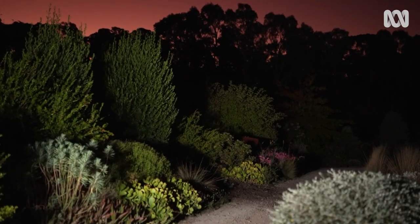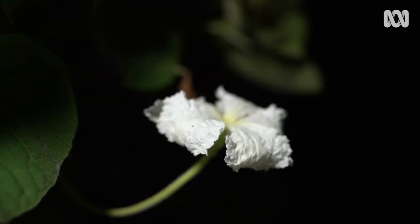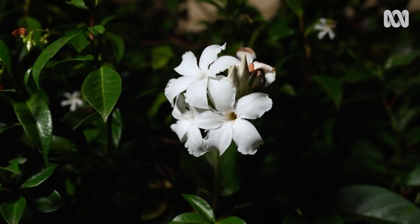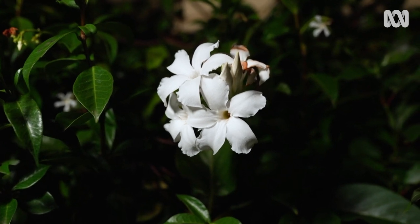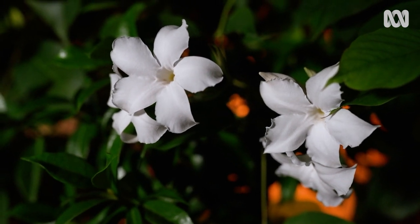Some plants don't put on a perfume, but they do respond to the fading of the light. In the plant world it's called a nyctonastic rhythm — a bit like a circadian rhythm for plants. Typically, night-flowering plants have white flowers, and that's no accident. White petals have the best chance of reflecting light so nocturnal pollinators can find the flowers in the dark.